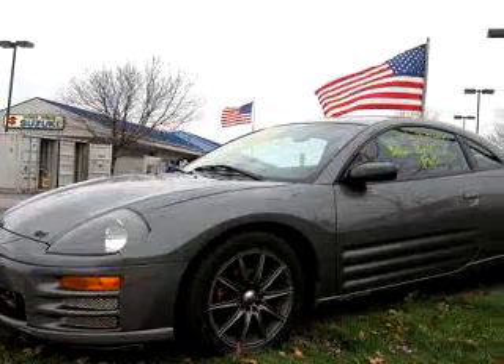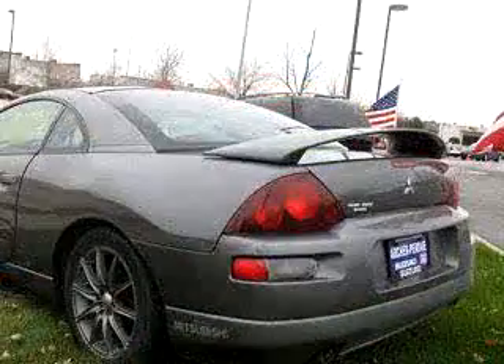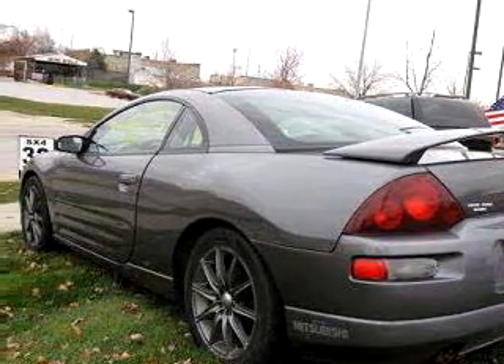You will love the Silver O2 Mitsubishi Eclipse GS, equipped with a 4-cylinder engine and a 5-speed manual transmission with only 46,060 miles.